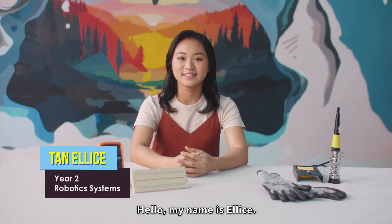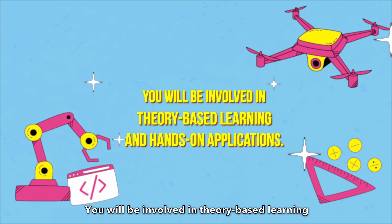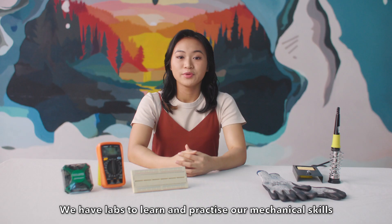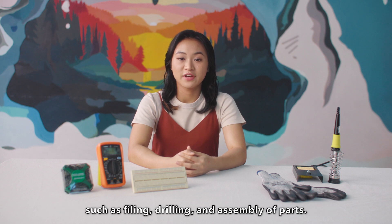Hello, my name is Elise. These are five things you should know about robotics at SIT. You will be involved in theory-based learning and hands-on application. We have labs to learn and practice our mechanical skills such as filing, drilling, and assembly of parts.